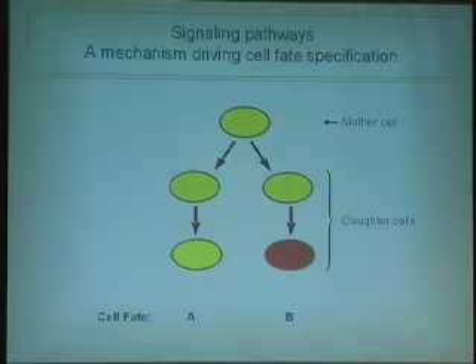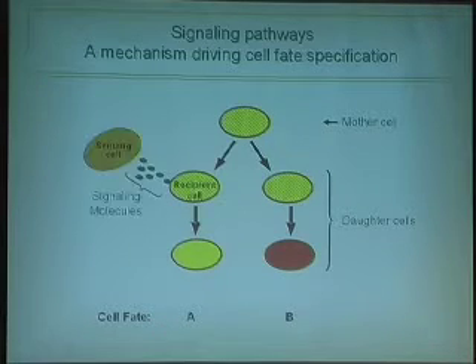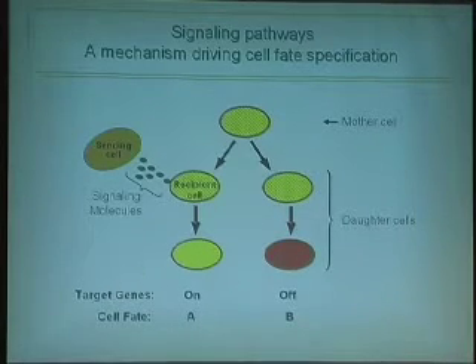The major focus of our laboratory is to have a better understanding of cell fate specification. We want to know how a cell divides giving birth to two identical daughters which ultimately have non-identical fates, including fate A and fate B. More specifically, we're interested in how extracellular signaling pathways facilitate this differentiation. The sending cell sends out signaling molecules that reach only one daughter cell, starting a protein cascade that turns on specific target genes, leading to different cell fates.